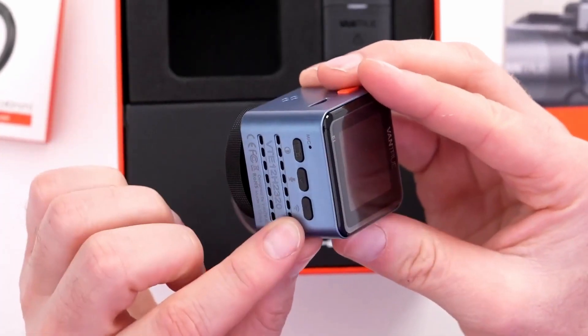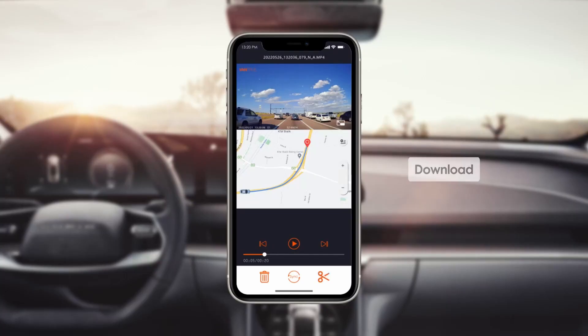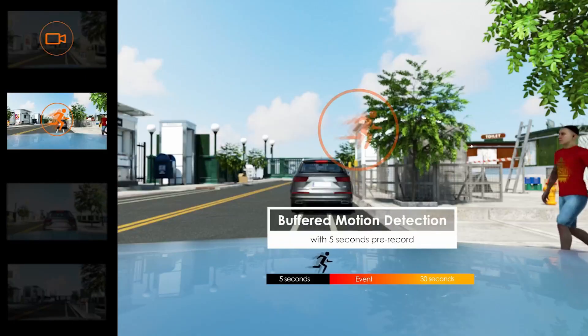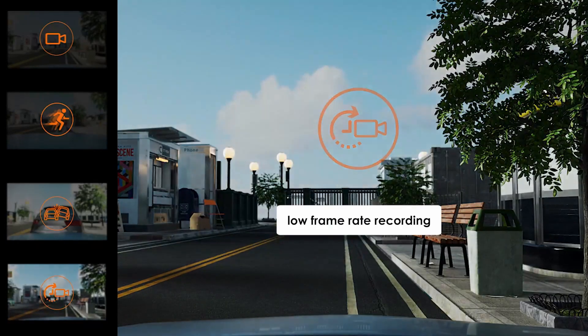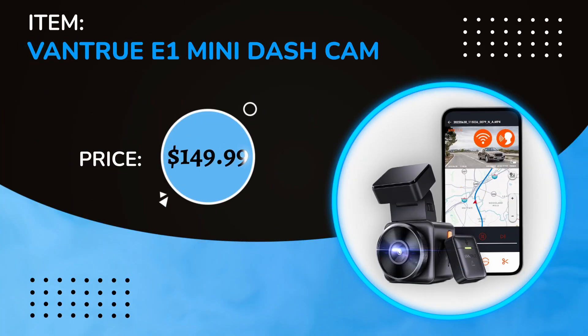The Ventrue E1 Mini Dashcam is one of the best dashcams of 2022. With low-resolution videos it might be very difficult to see any details, so this cam records crystal clear videos at 2.5K resolution. The price is $149.99.